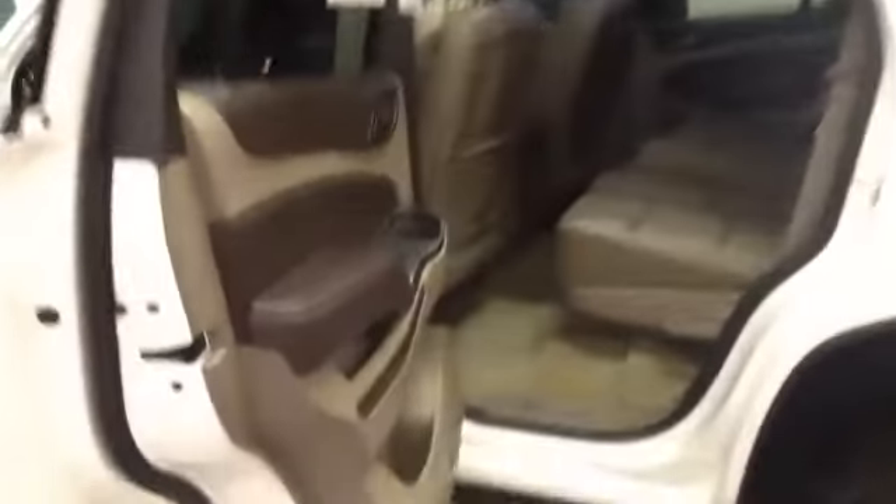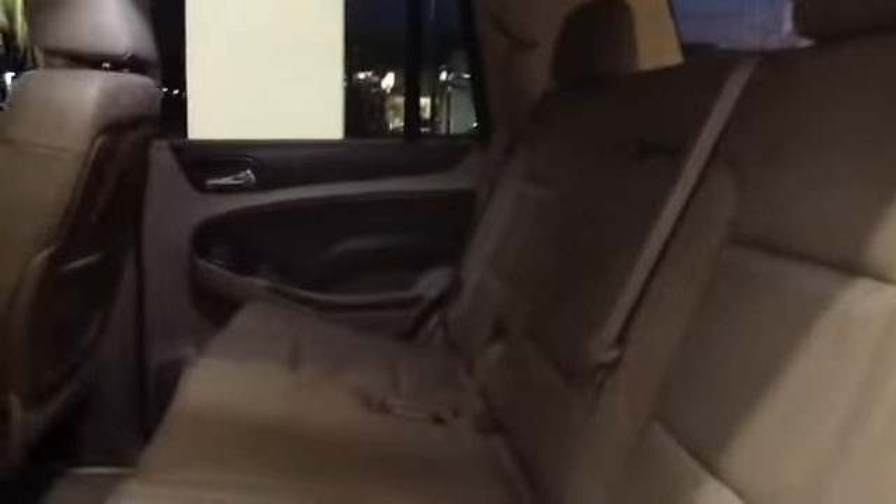The rear seat — you'll notice the 60-40 split bench. Also, you've got the climate controls in the rear, so the rear passengers can set it and keep it comfortable.